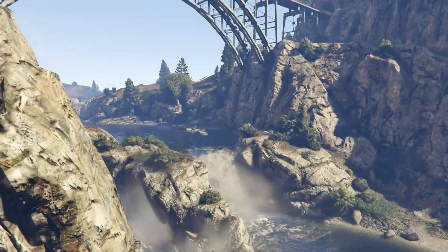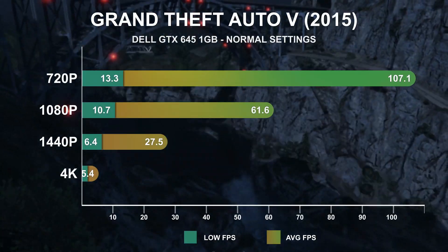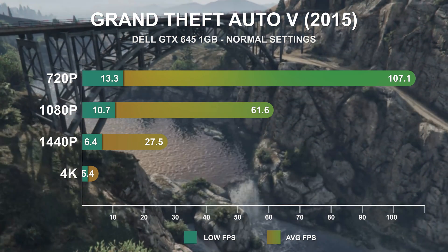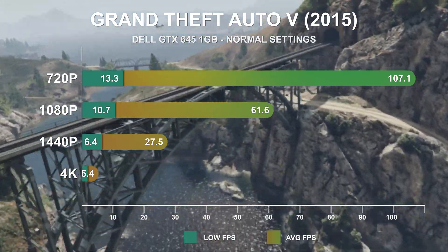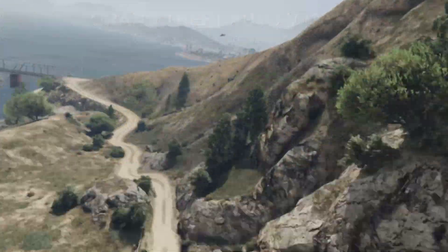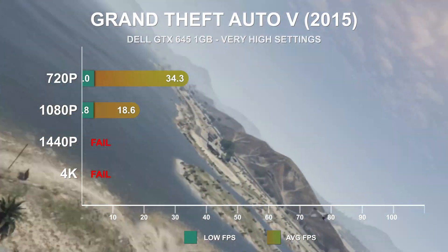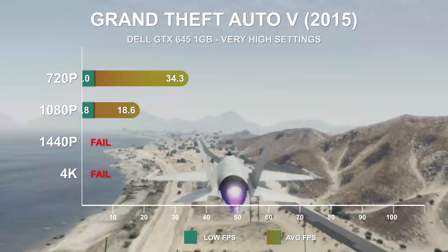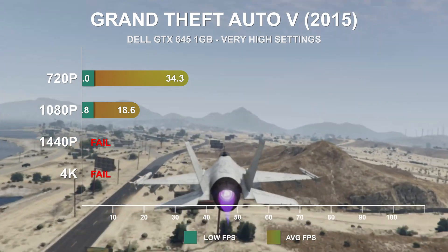The 2013 game released in 2015, GTA V, proves its scalability. With all graphics settings on normal, 720p and 1080p provide a great experience, and with further settings reductions it's likely you could get away with running at 1440p. At very high settings, framerates take a massive hit, owing most likely to the anemic 1GB VRAM buffer — 1080p averaged just 18fps, less than a third of what it did at normal settings.